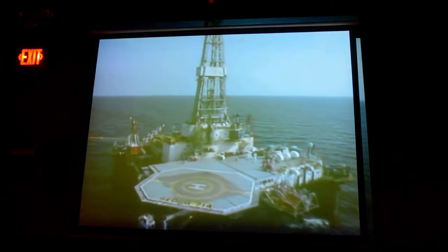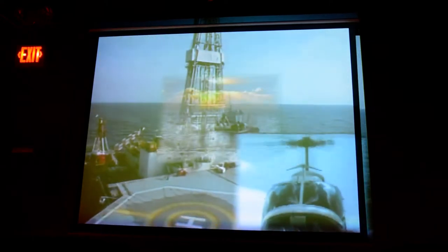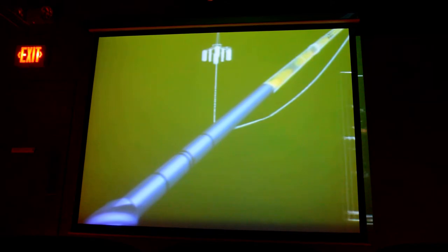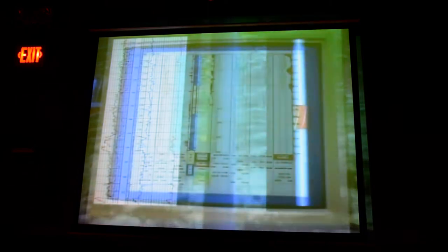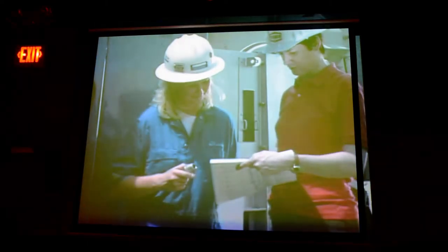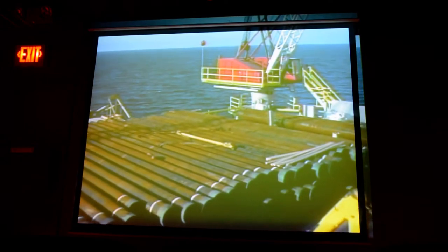Supporting the drilling operation is a virtual army, navy, and air force of well-service companies, boat companies, helicopter and communications companies. Directional drillers help steer the wells precisely to their targets in the reservoir. Well-service companies use sophisticated tools to take geological measurements that answer the oil company's questions: Is there oil, how much, and will it produce? Other companies install casing and cement it in place, install completion equipment, valves and flow lines to tie the wells back to the production facility.